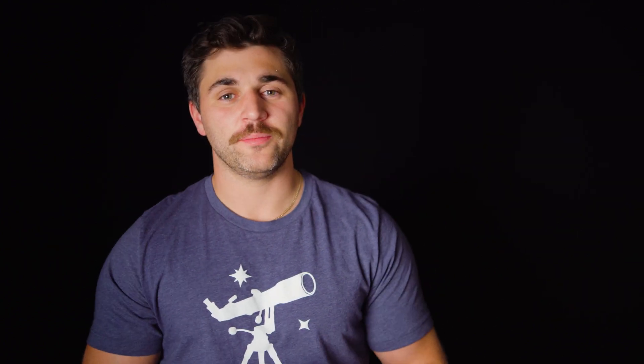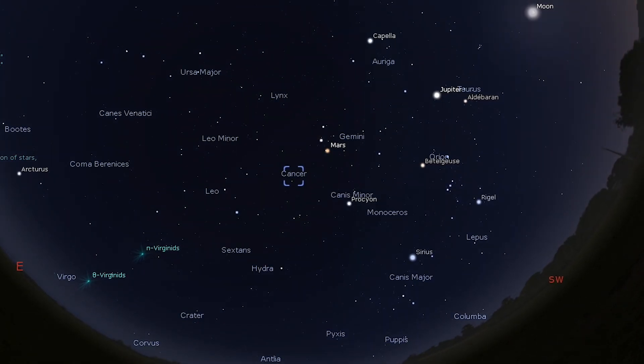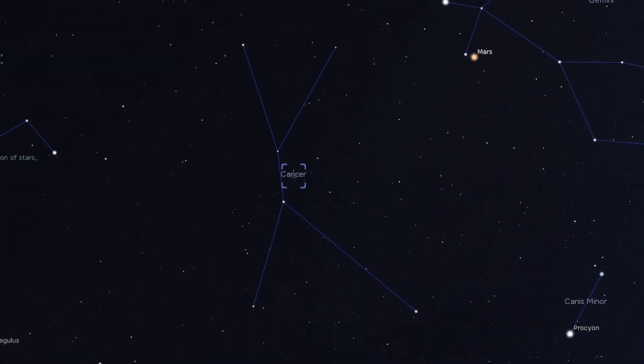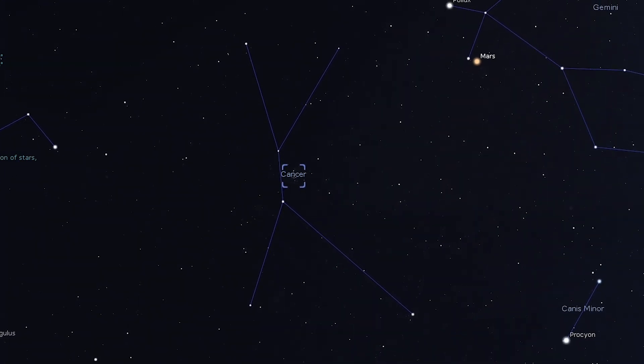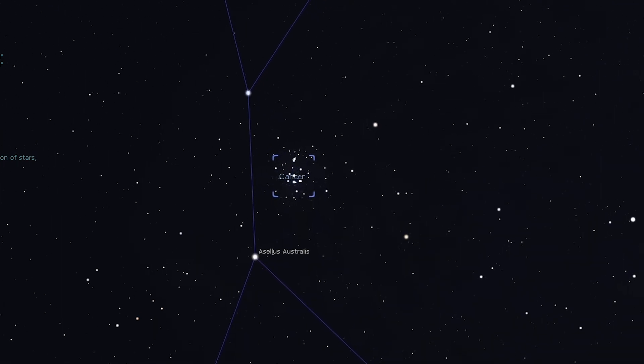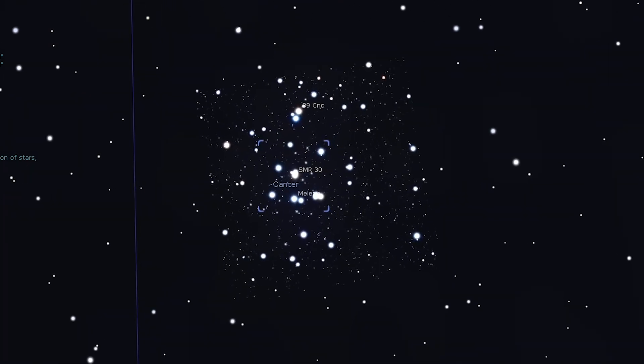Dark skies will give you that added contrast boost so you can differentiate the different layers of the nebula itself and pick it out from the background. Moving on to a beautiful star cluster — the Beehive Cluster. Messier 44 is still seen in the evening sky in March. It's a fine sight in binoculars while also providing a challenge for naked-eye observers. Look for it roughly midway between Pollux in Gemini and Regulus in Leo.